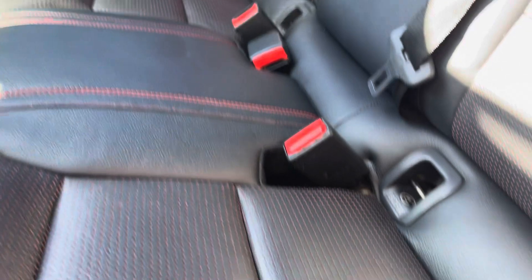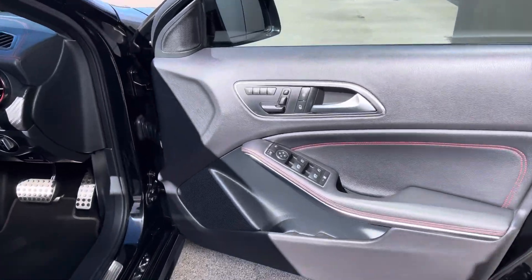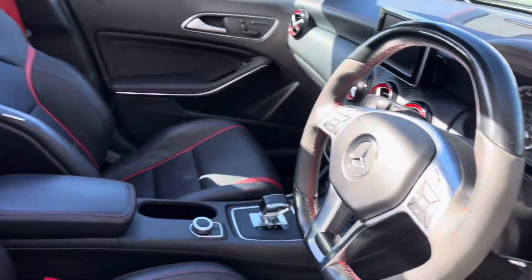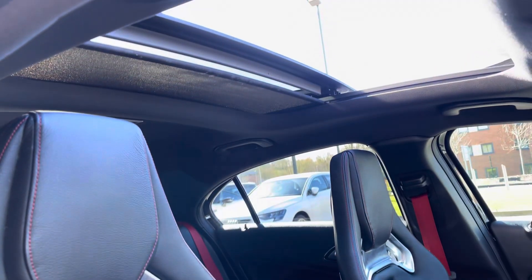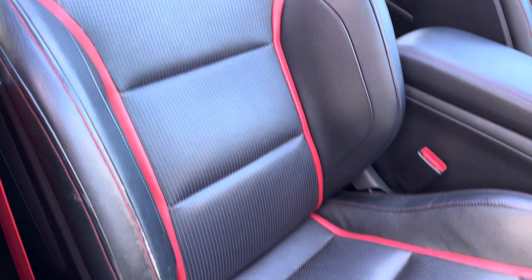Your rear passengers get to sit in the full leather upholstery with red sporty accents. There are also ISOFIX points for child seat fixings and rear air vents for passenger comfort. Up front you've got the very decorative door inserts and dash inserts, the luxury opening panoramic sunroof, and the AMG sports seats.